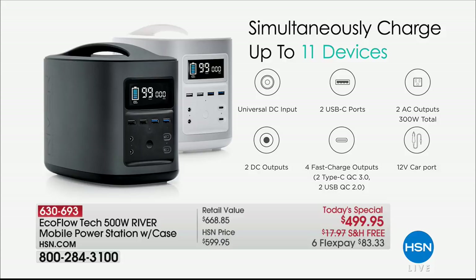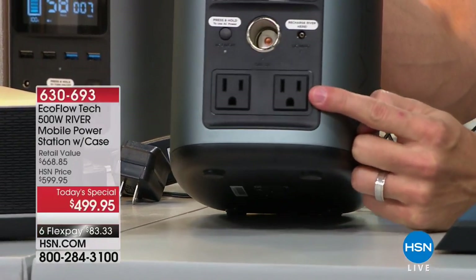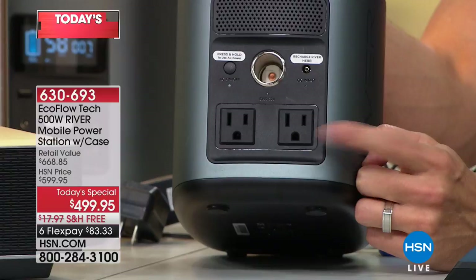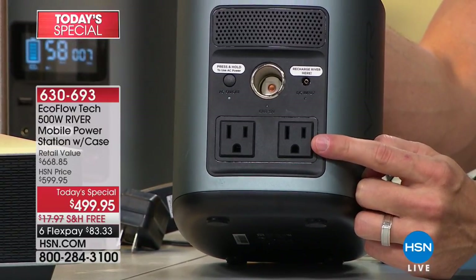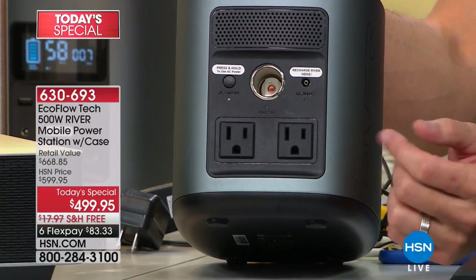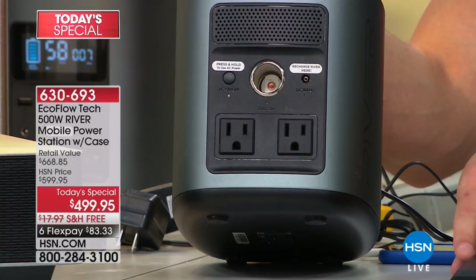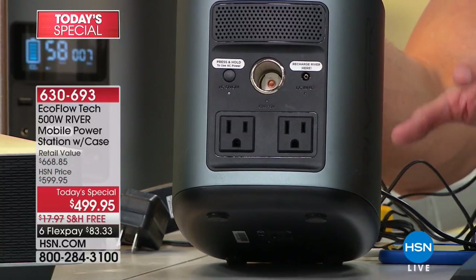I'll swing it around and show you again here real quick because that right there is like taking your house anywhere you go — because almost anything that you can plug into your home walls, you are going to be able to plug into the back of the EcoFlow River. Keep that light going, keep the radio going, keep the TV going, keep your internet going, so we can have communication with the outside world — that is so important right after a storm.